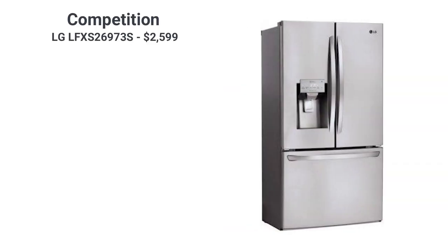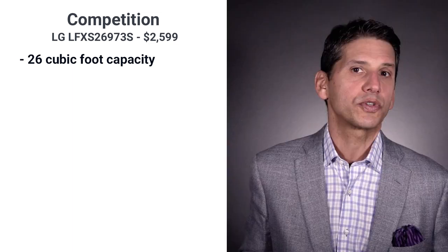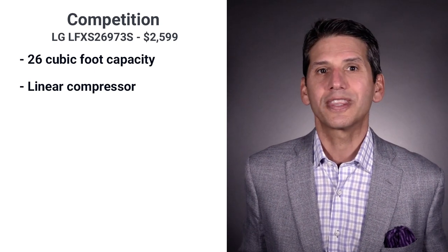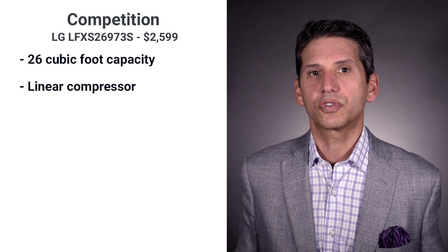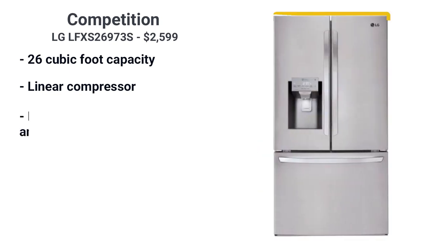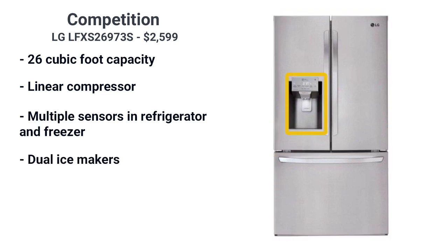The LG is $2,599 and is slightly smaller than the KitchenAid at 26 cubic feet. It also has a smart cooling system with its linear compressor. Linear compressors use fewer parts, so in theory are more reliable, although they did have a recent class action suit in 2019. LG's temperature management system may be a bit better, with multiple sensors in the refrigerator and freezer to maintain temperature instead of just one. The refrigerator also has a dual ice system, creating ice in both the external ice maker and the freezer.